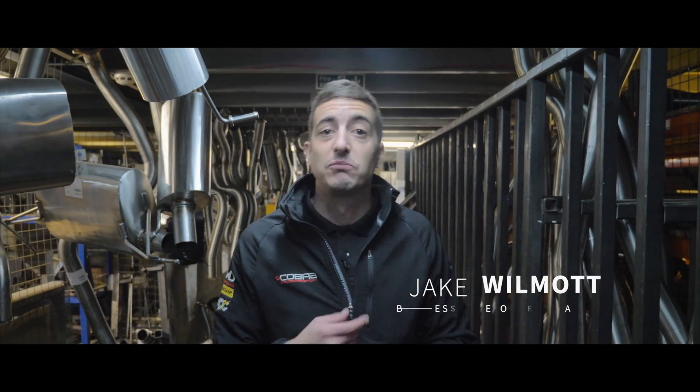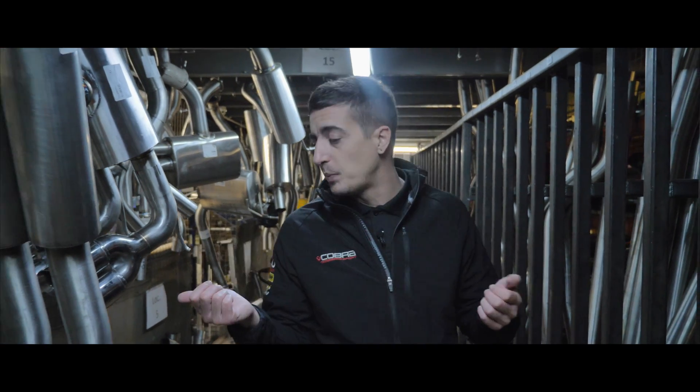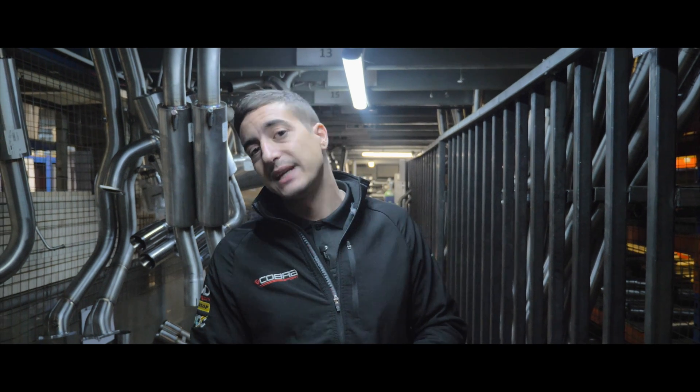Welcome everybody, I'm Jake. This is Cobra Sport and today we're back for another episode of Exhaust Talk, where we're going to be looking in a bit more detail at GPFs, OPFs, PPFs — whatever you want to call them — so we can try and understand why they're killing the noise in our performance cars and what we can do to get that noise back.